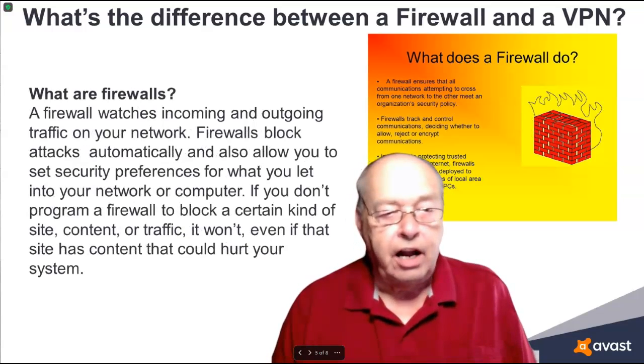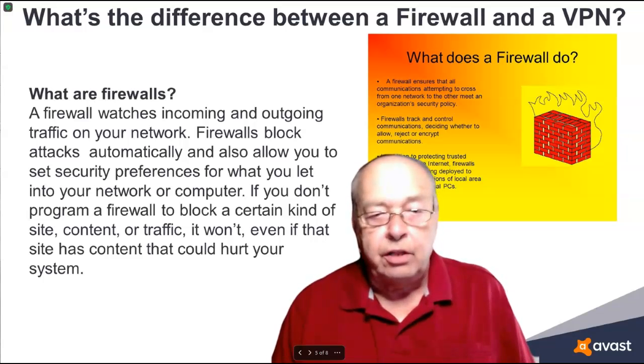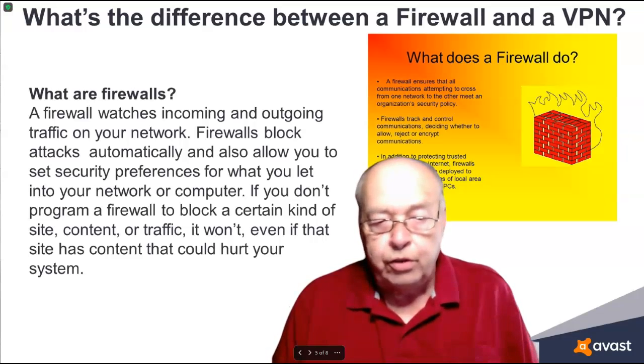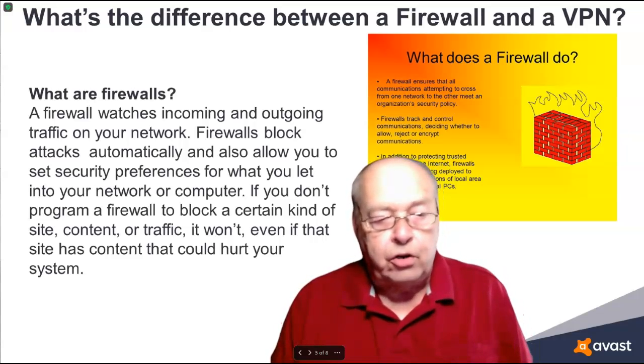What are firewalls? A firewall watches incoming and outgoing traffic on your network. Firewalls block attacks automatically and also allow you to set security preferences for what you let into your network or computer. If you don't program a firewall to block a certain kind of site, content, or traffic, it won't — even if that site has content that could hurt your system.